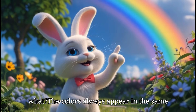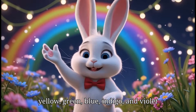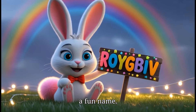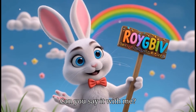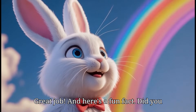And guess what? The colors always appear in the same order. Red is always on top, then orange, yellow, green, blue, indigo, and violet at the bottom. You can remember them with a fun name: R-O-Y-G-B-I-V. Can you say it with me? R-O-Y-G-B-I-V. Great job!